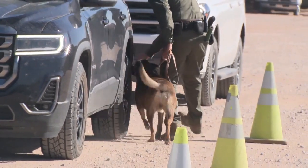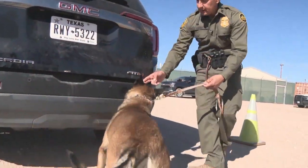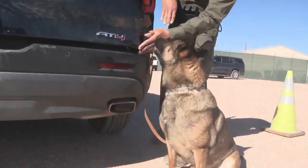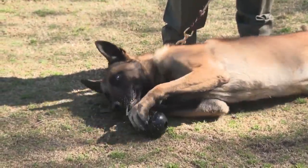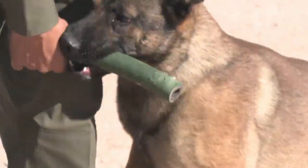Agent Jaime Lopez says the dogs are brought from all over the country to be trained alongside their instructor. He was a green dog — he had no formal training. So when we purchased him, detection is his first primary job. This is new to him, and this is what he'll be doing the rest of his career.